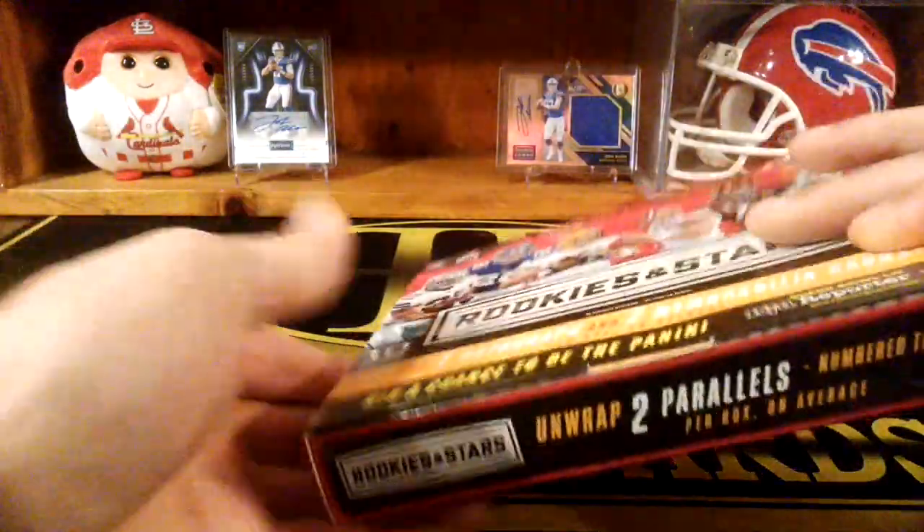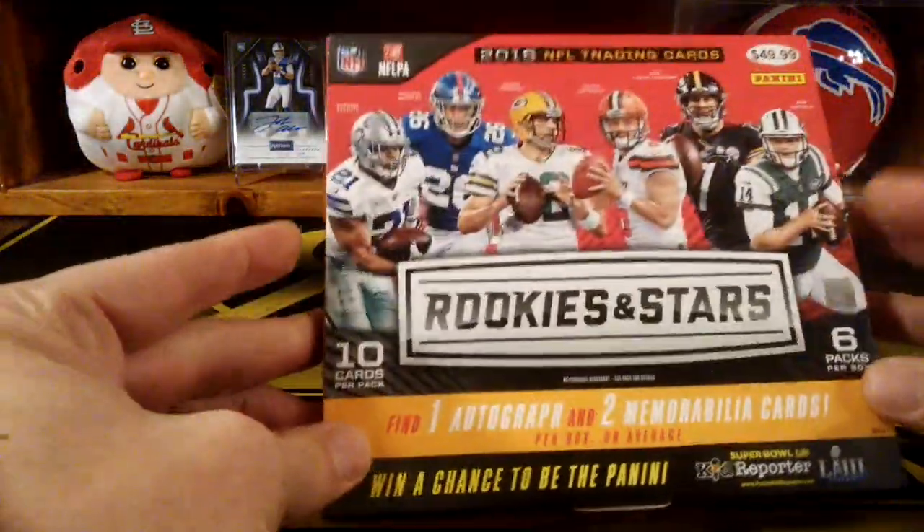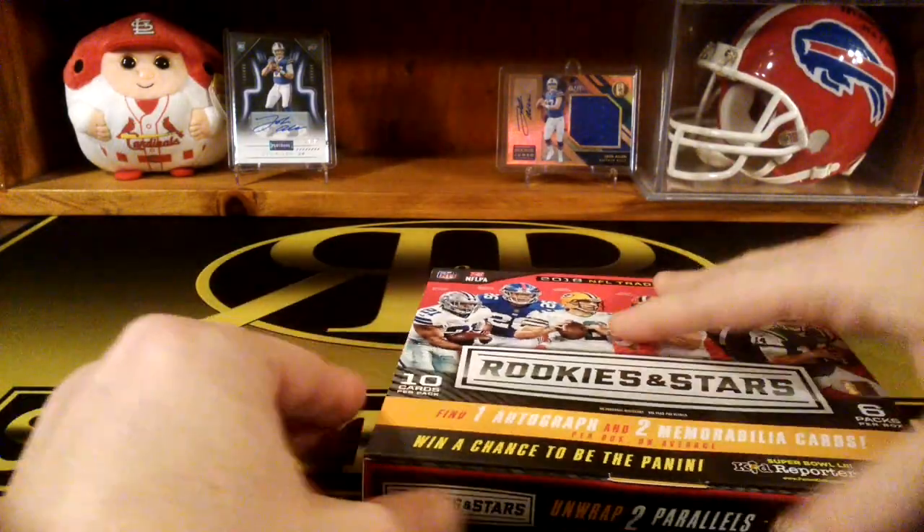You can get some decent stuff in these. You've got one autograph and two memorabilia cards in here.